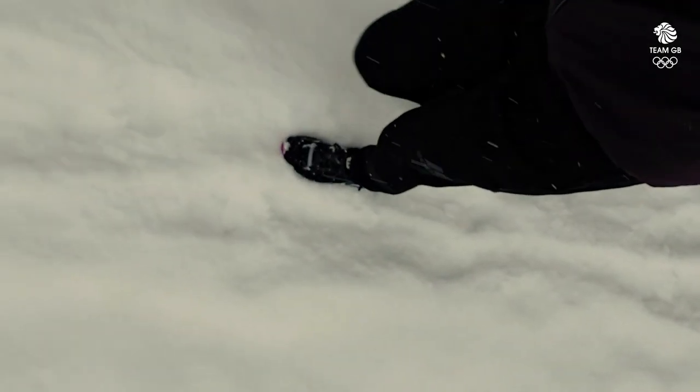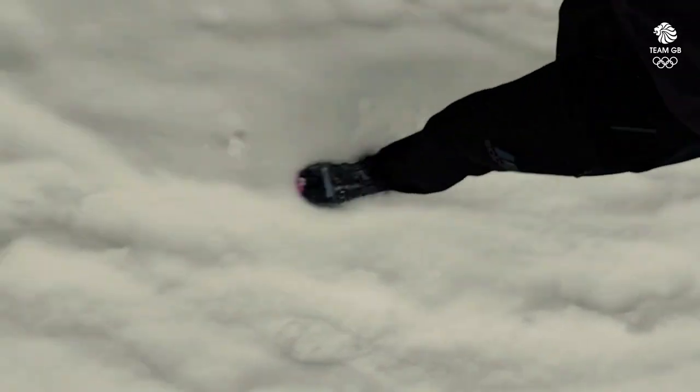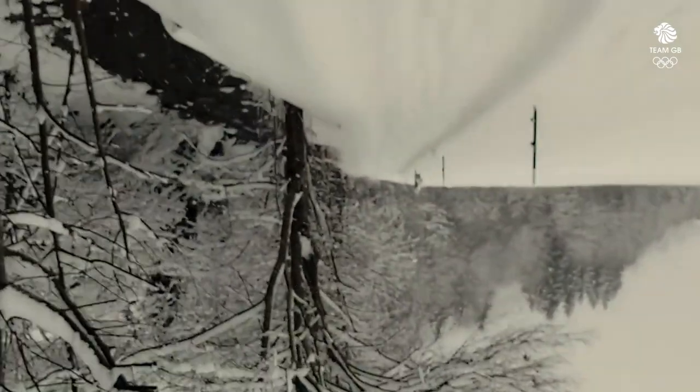Quite a lot of snow this morning — look at this. I'm literally sinking as I'm running. It goes on and on and on.